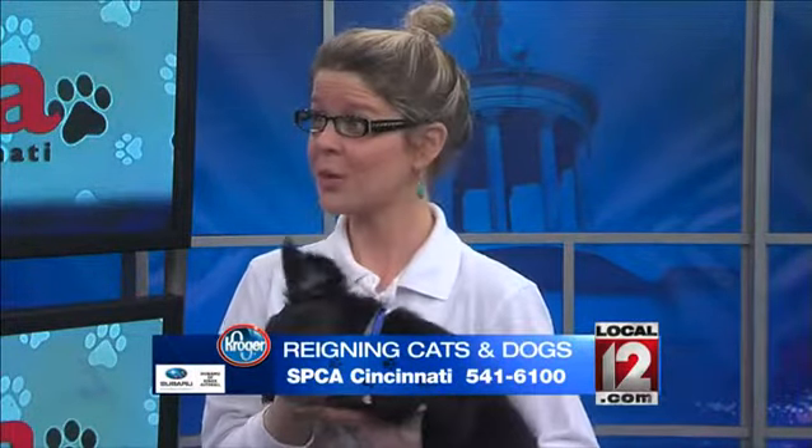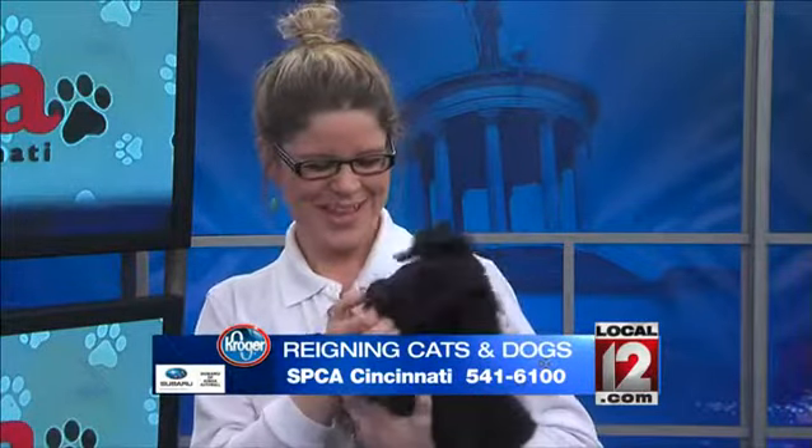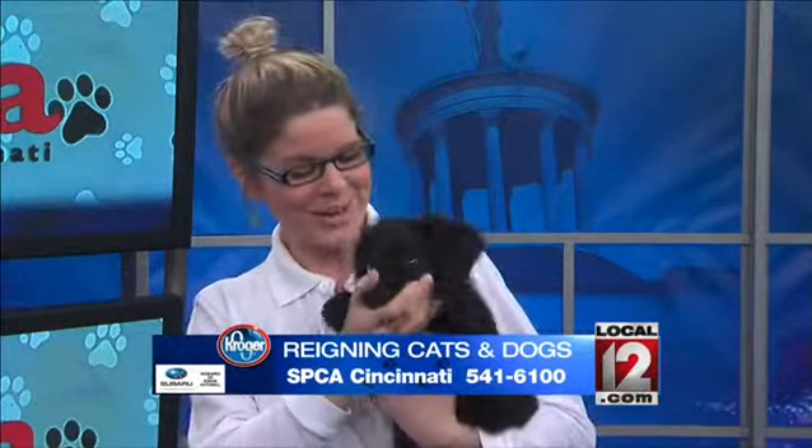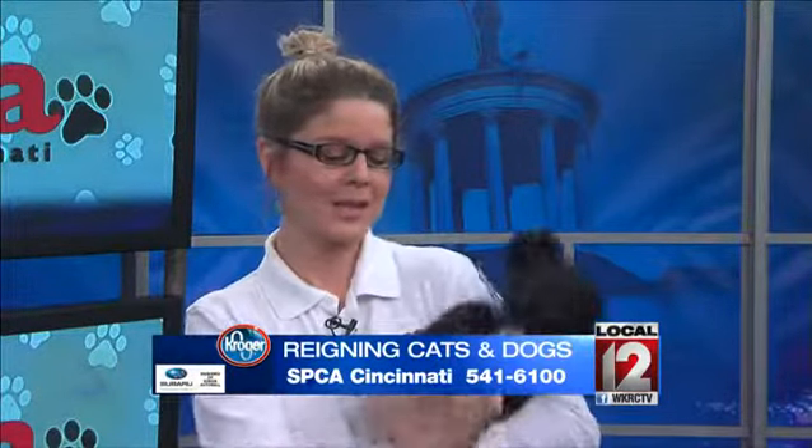Put them in a carrier if you can, if they're small enough — and especially cats. Keep your cat in the carrier. Don't pull it out in the lobby and sit it in your lap.